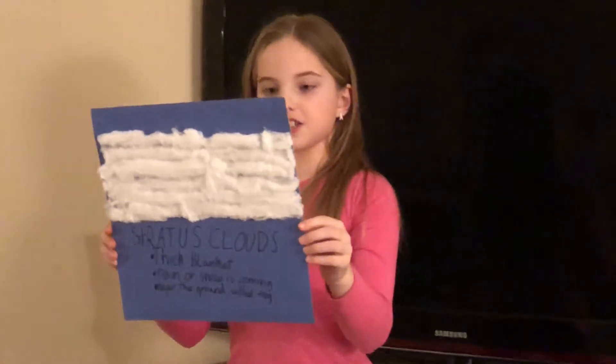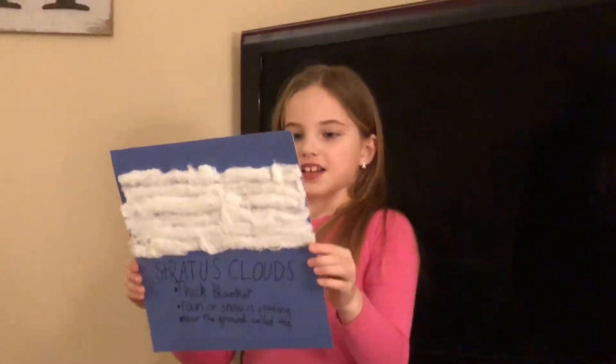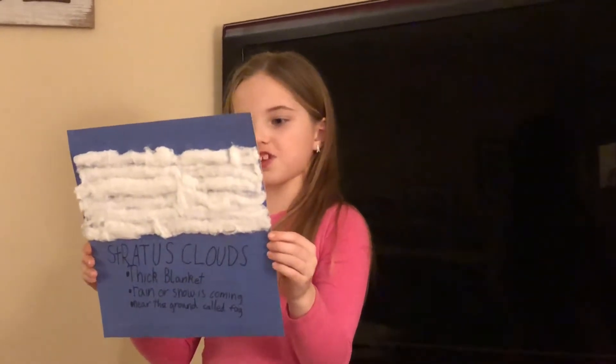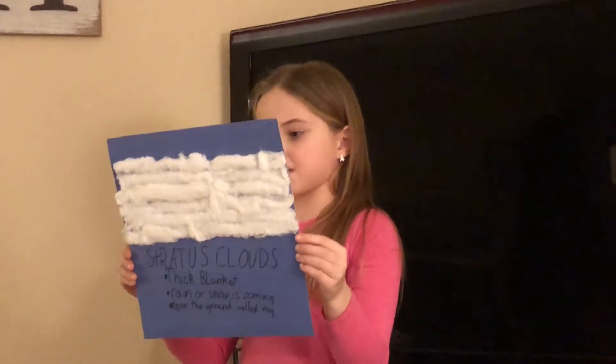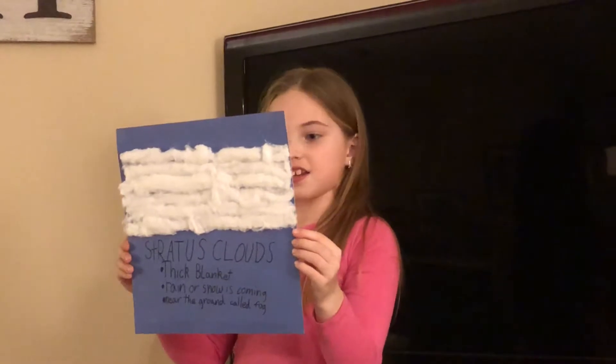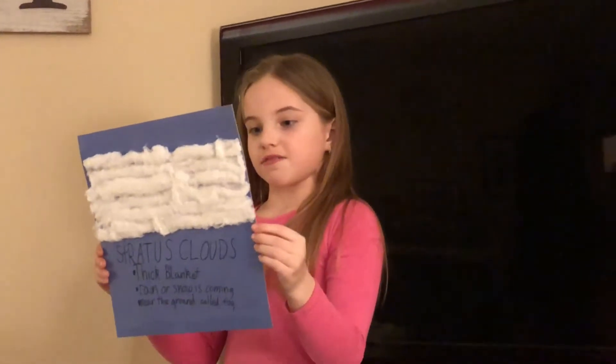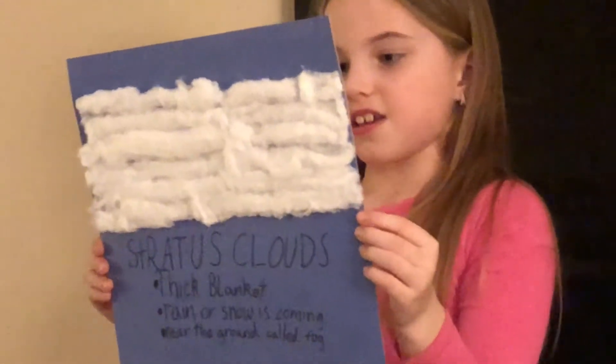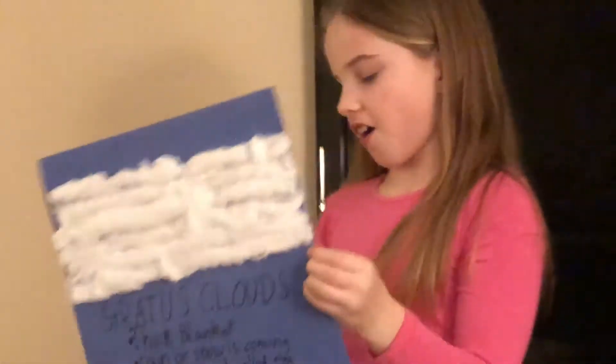Stratus clouds look like a huge thick blanket covering the sky. These clouds are a sure sign that rain or snow is coming. When they are very close to the ground, they are called fog.